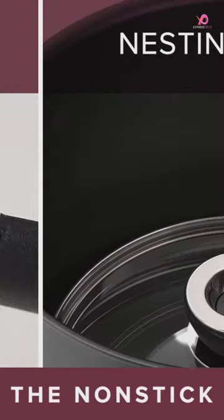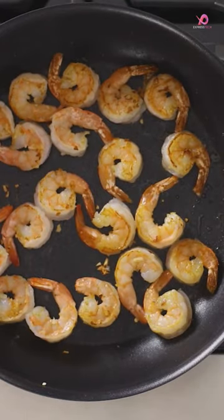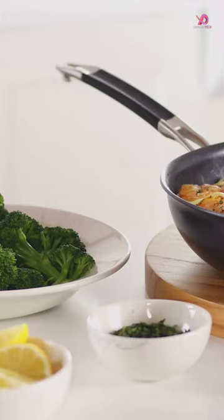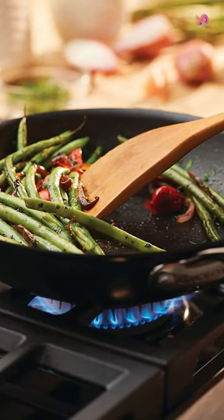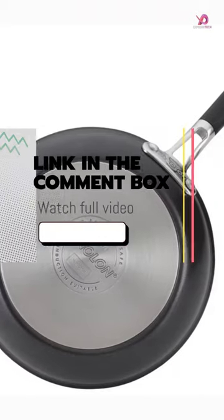The Pots and Pans Nonstick Sapphire Reinforced Infinity Slide surface lasts up to 16 times longer than traditional nonstick cookware. The nonstick cookware pieces stack smartly for 62% more storage space, making it perfect for those with limited cabinet or counter space.